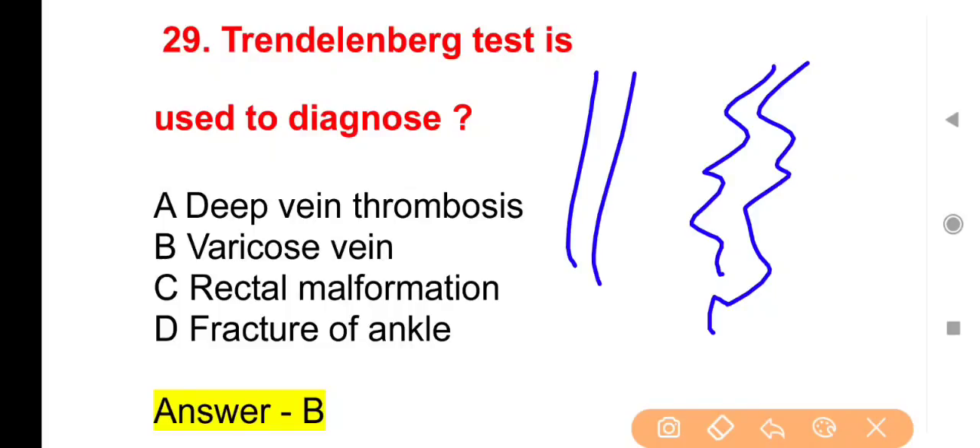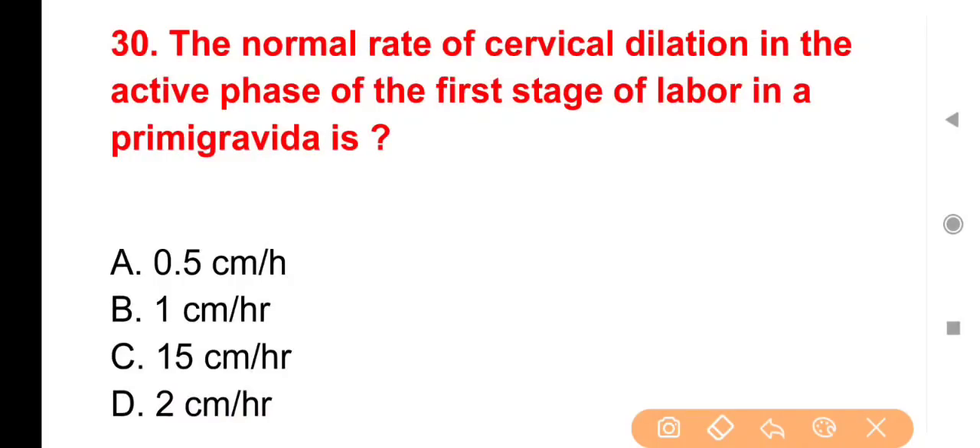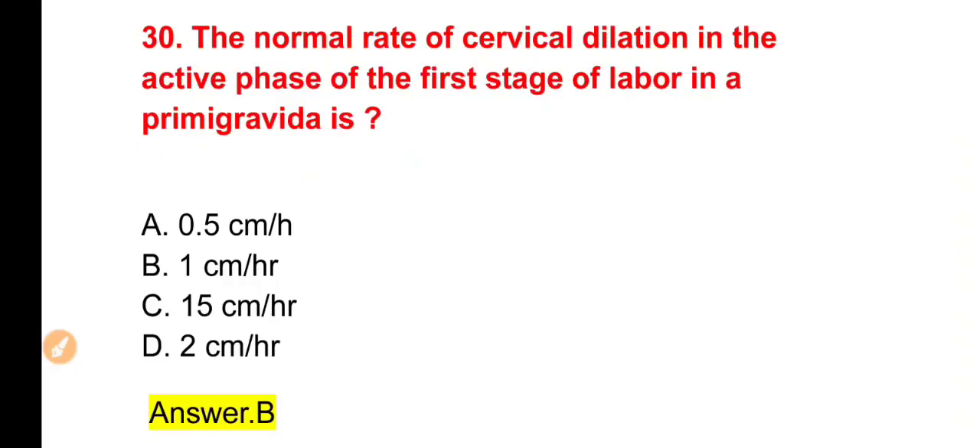Next question: The normal rate of cervical dilation in the active phase of first stage of labor in primigravida is — first time pregnant woman में labor की first stage की active phase में cervical dilation का rate क्या होता है? Options: 0.5, 1, 1.5 या 2 cm per hour। The right answer is Option B — 1 cm per hour।